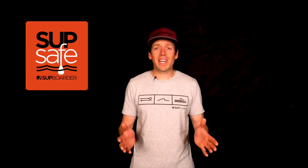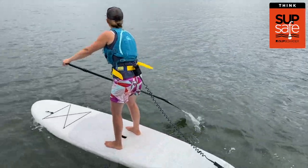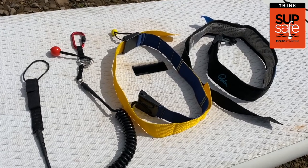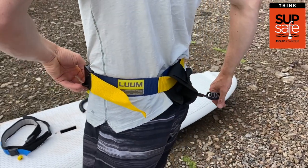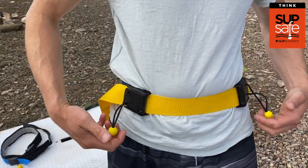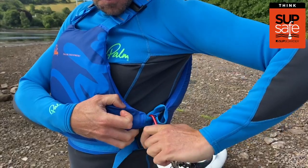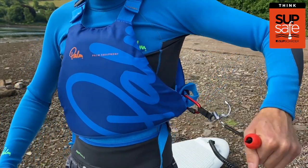The same as when you're paddling anywhere, it's important to consider your safety equipment. When paddling on moving water we would recommend you wear a coiled quick release leash. A coiled leash stays on your board instead of trailing in the water behind you, therefore reducing the chances of catching it on debris. Having a quick release means that you are able to easily and quickly detach yourself from your board in an event of an emergency like getting entrapped. A quick release leash can ultimately help save your life, but only if you know how to use it properly, so practice and make sure you can confidently use it.